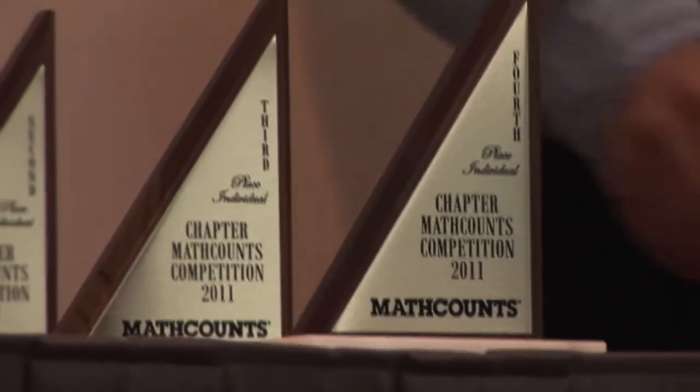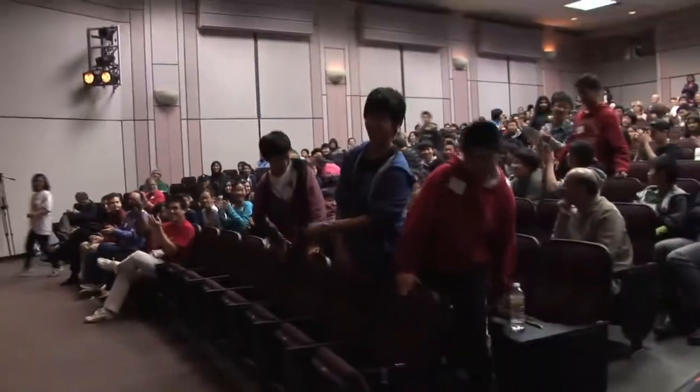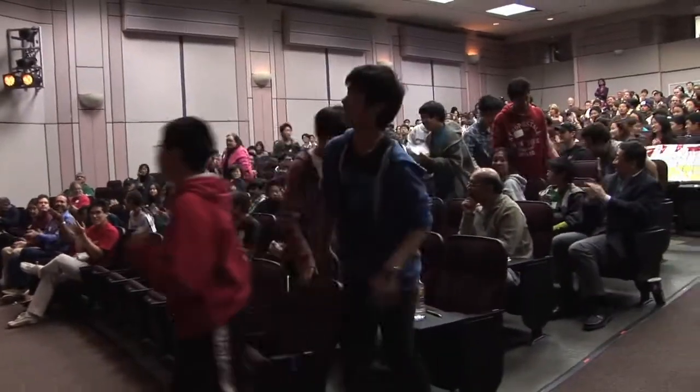First place trophy, the 2011 Orange County chapter regional competition, goes to Rancho. These are your top four winners. Definitely these are the students who I expect to be the leaders of mathematics tomorrow.